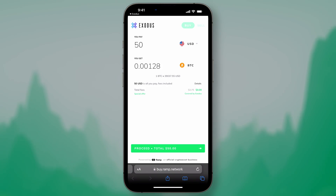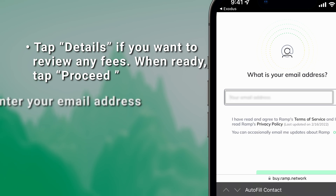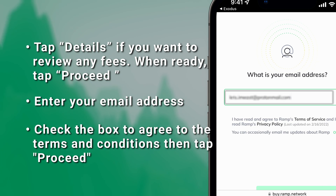Review your order. Tap Details if you want to review any fees. When ready, tap Proceed. Enter your email address, check the box to agree to the terms and conditions, then tap Proceed.